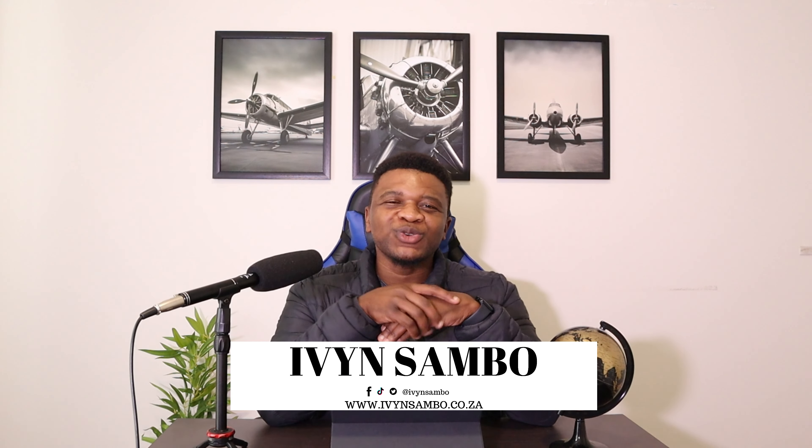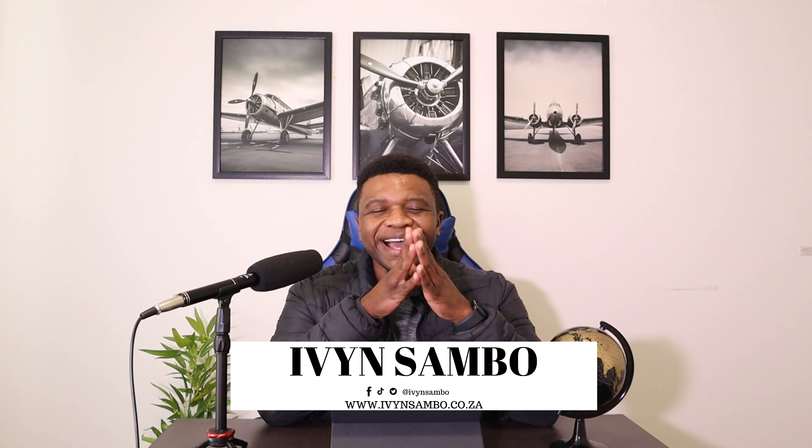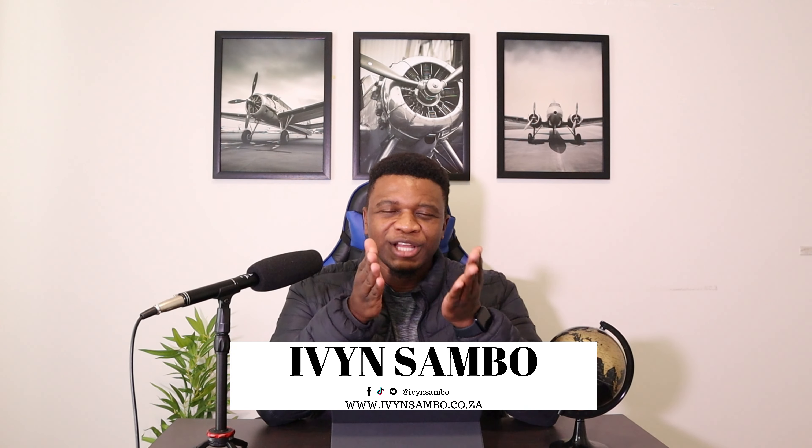My name is Ivan Sambo and today we are talking about three ways in which you can start investing. It's a direct process to help you better understand investing. I don't want this video to be too long, so I'll jump straight into the process I believe will make investing easy for all beginners. Nothing I say constitutes financial advice — it's only for educational purposes.